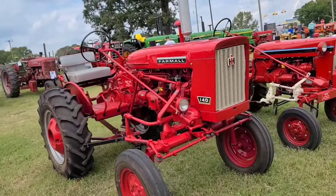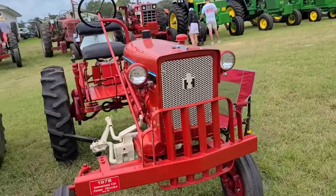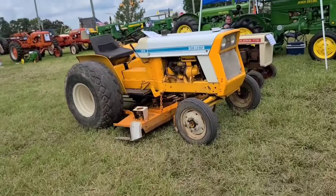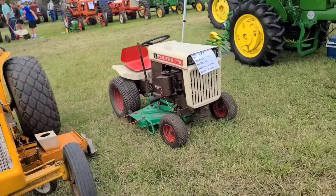1964 Farmall 140. 1978 Cub. Cub Low Boy 154 with a belly mower on it. Old Bowling 770.